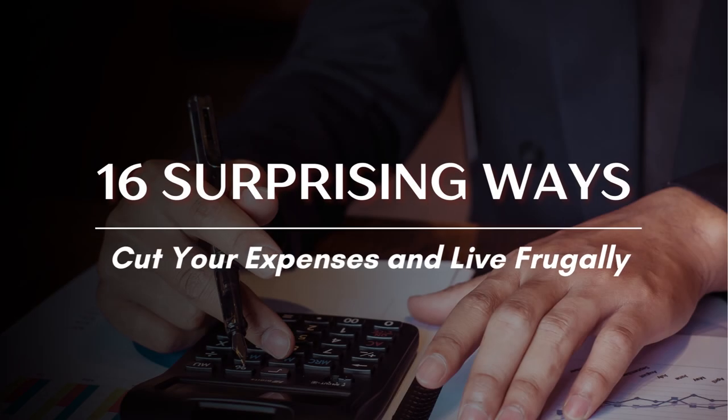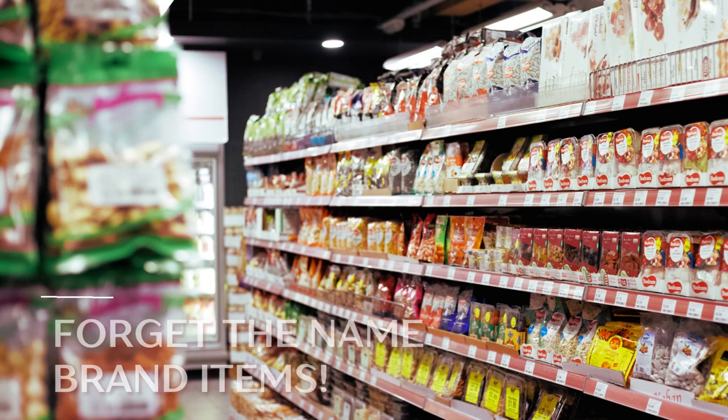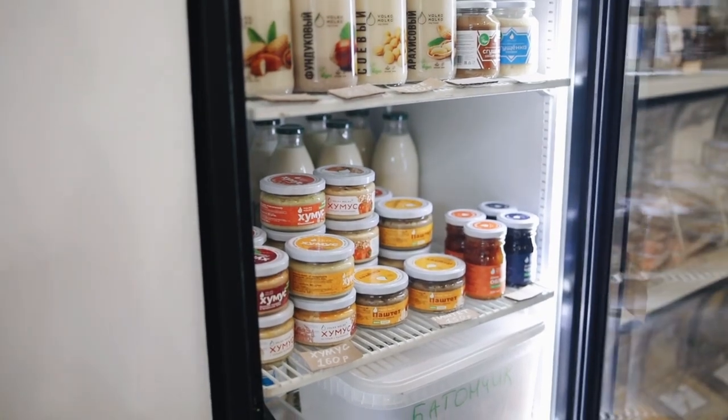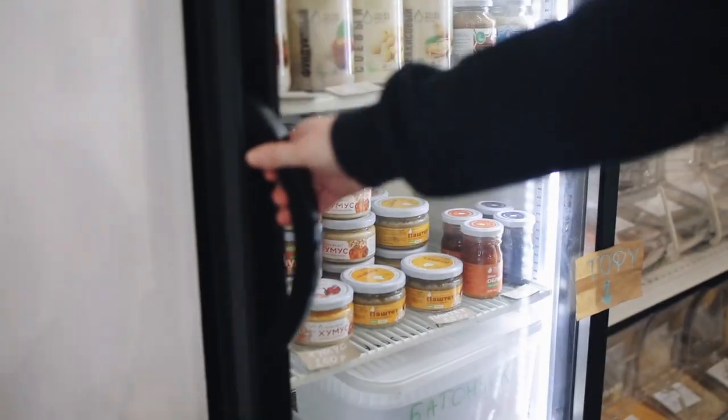16 Surprising Ways to Cut Your Expenses and Live Frugally. Tip 1: Forget the name brand items. Generic items are cheaper and can save you money when buying products. Most of them have the same quality as popular name brand products.